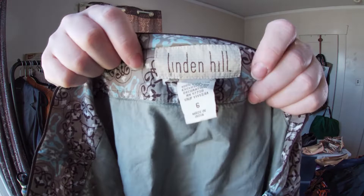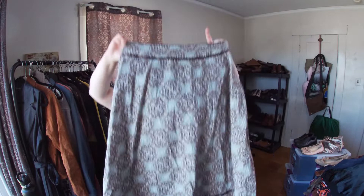This is a skirt — Linden Hill, cotton, size 6. I don't know where it's sold but I just liked it. I thought it was a nice cute skirt.